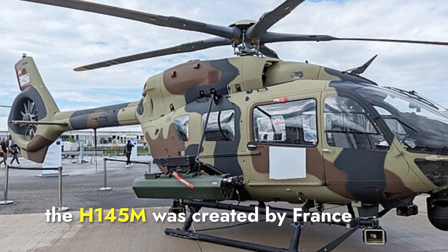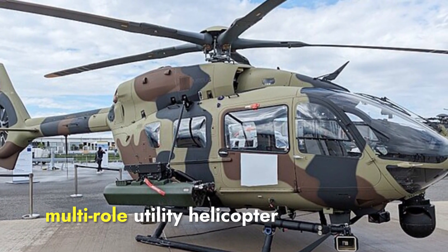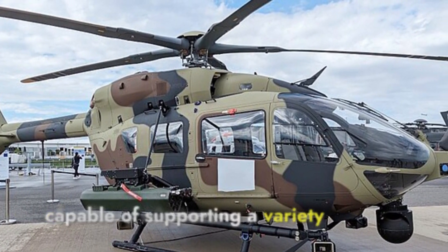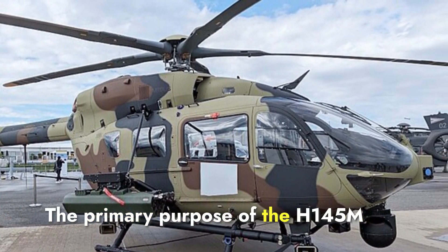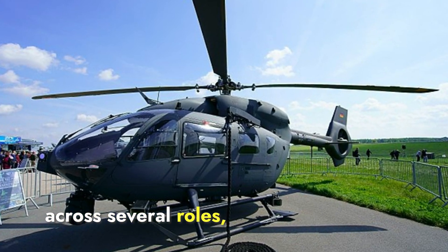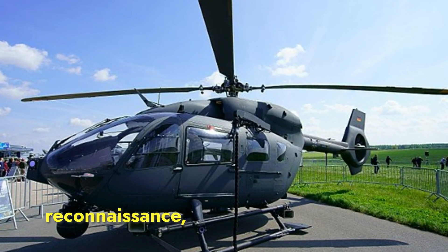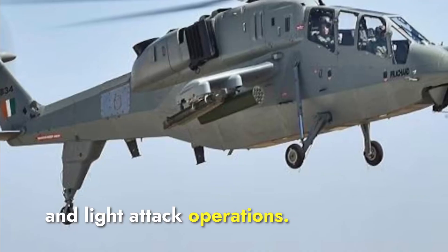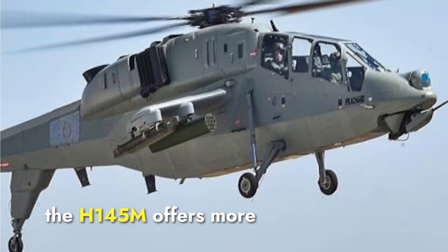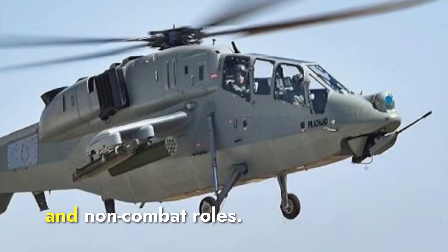In contrast, the H-145M was created by Airbus to serve as a multi-role utility helicopter capable of supporting a variety of military missions. The primary purpose of the H-145M is to provide versatility across several roles, including troop transport, medical evacuation, reconnaissance, and light attack operations. While the Prachan focuses heavily on combat, the H-145M offers more flexibility, being suited for both combat and non-combat roles.